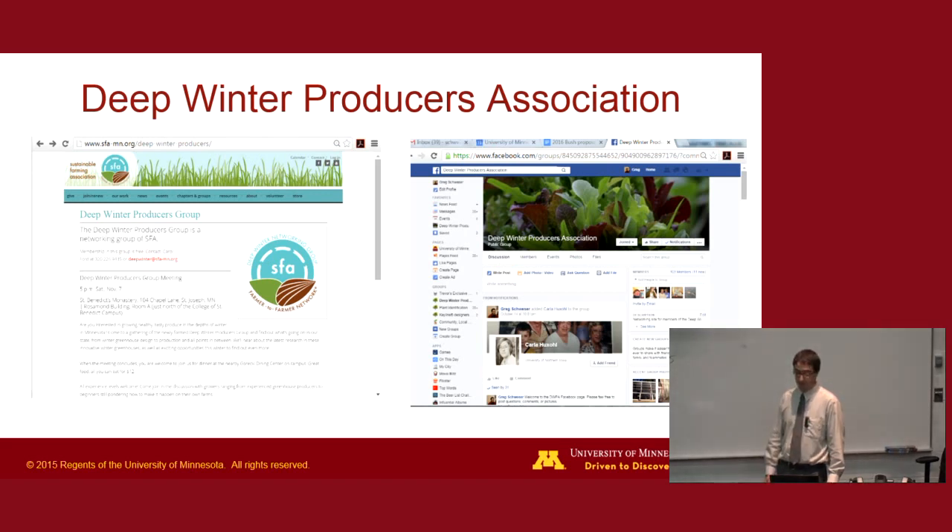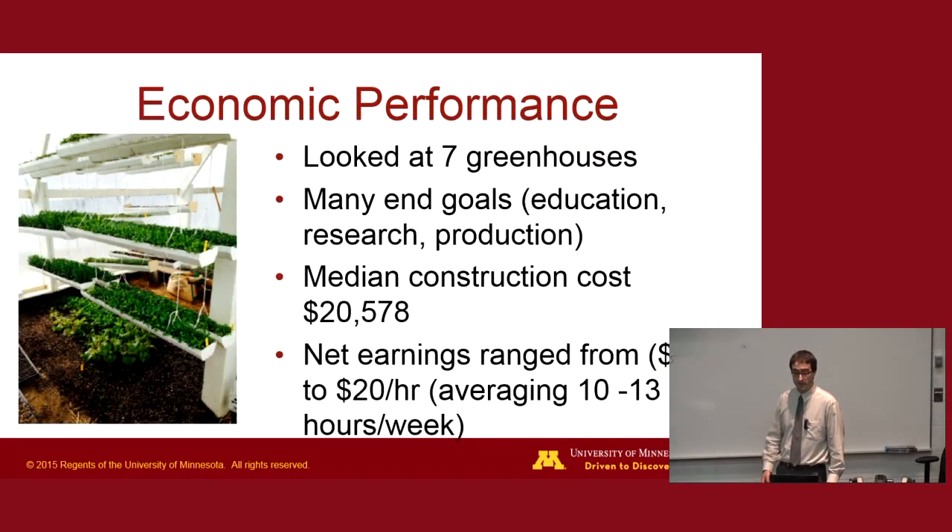Ryan Pesch looked at the economic performance of seven greenhouses across Minnesota. People are doing this for a lot of reasons — educational purposes tied to private schools and high schools, full production, and research. The median construction cost is about $20,000, which we're using as a benchmark. Net earnings range from negative $5, which you might expect from someone whose primary goal is education, up to $20 an hour, which is promising for a small farming operation. People average about 10 to 13 hours a week inside these.